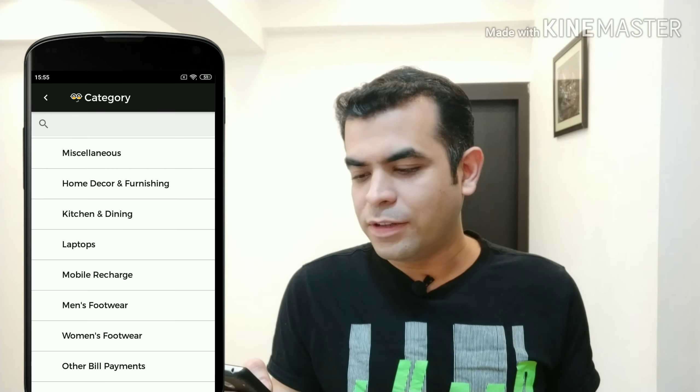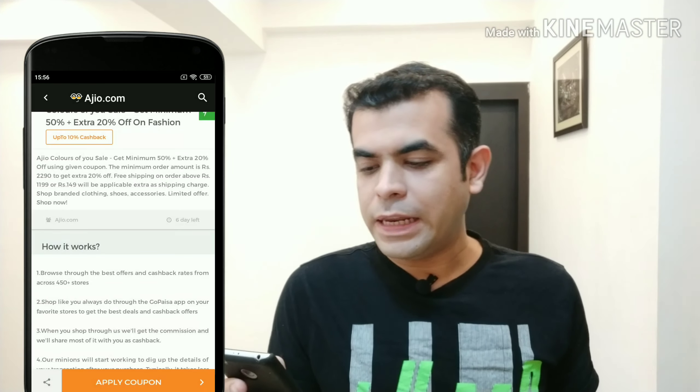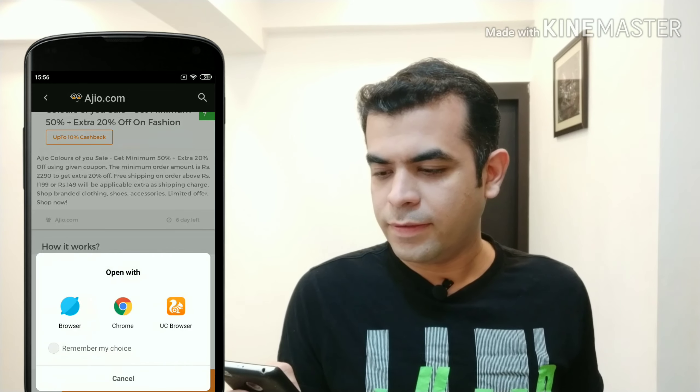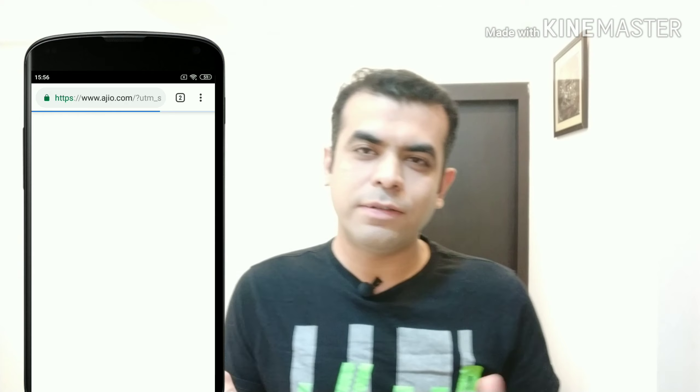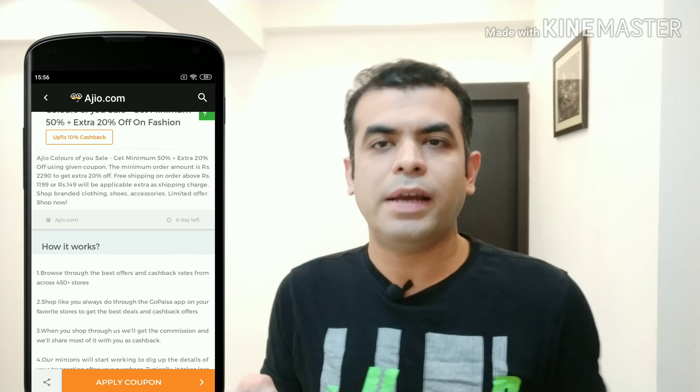Now we can go back and see the sections. You can get cashback through the app. Just click on the app and within 10 minutes, cashback is processed. Then click through to the next screen. If you click on 'Apply Coupon,' you will be forwarded directly to the website through Chrome. Whatever you purchase from it, the reward points or cashback will be deposited directly into your account. You also get direct coupons, and the cashback can be transferred directly to your Paytm account.